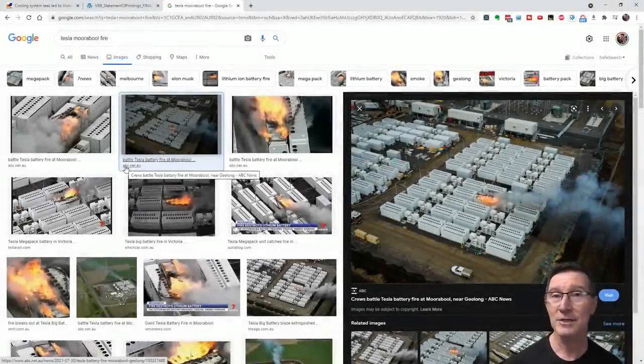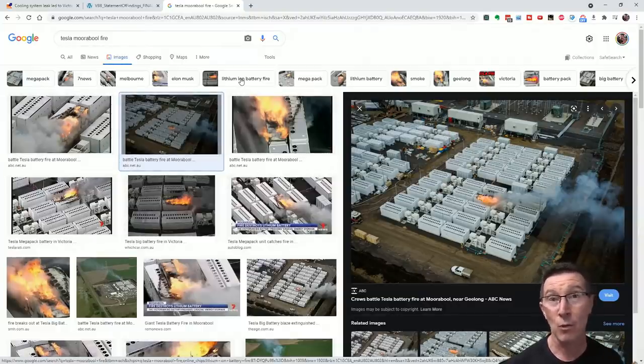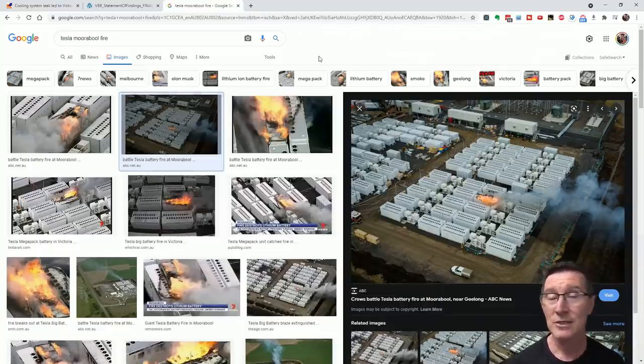We just got an update today on the Victoria Big Battery fire — the Tesla Megapack. It's a 300 megawatt facility in Moorabool in Victoria, and on July 30th this year it caught alight. In less than two months, they've already come to their conclusions about what caused this fire and what measures need to be put in place to stop it happening again. They've put those measures in place and are almost ready to go back online.